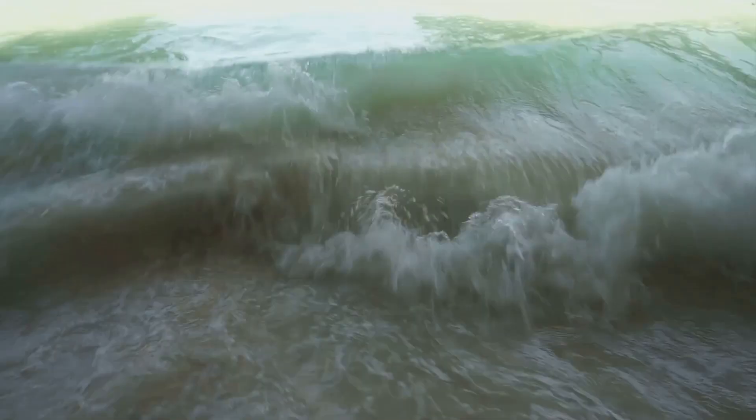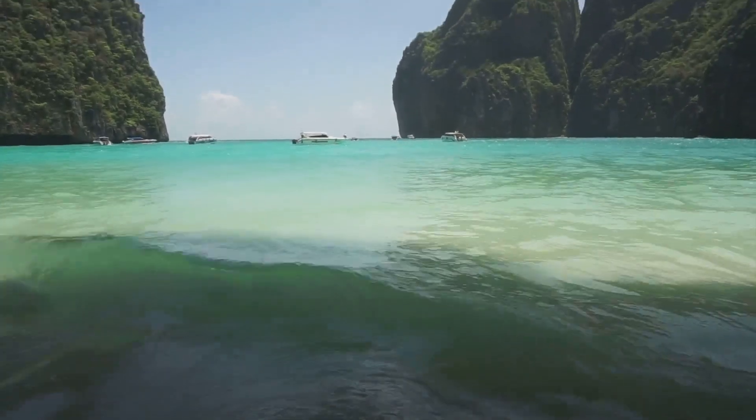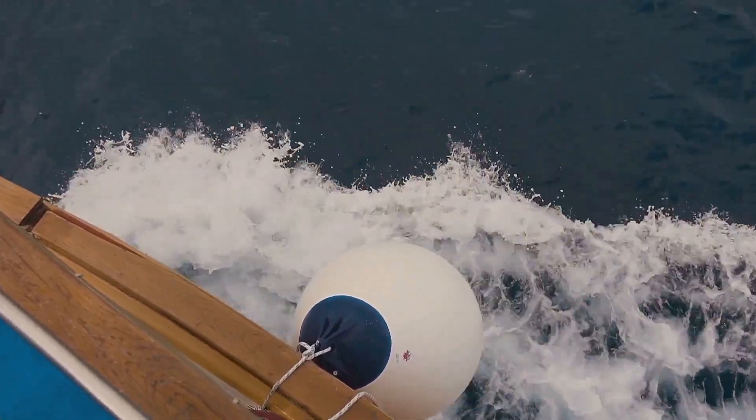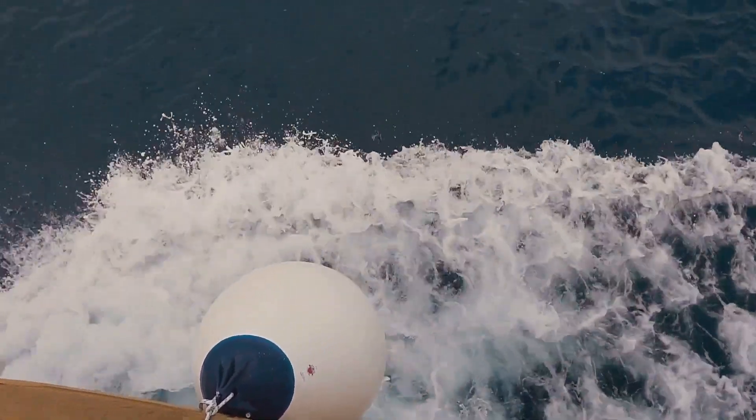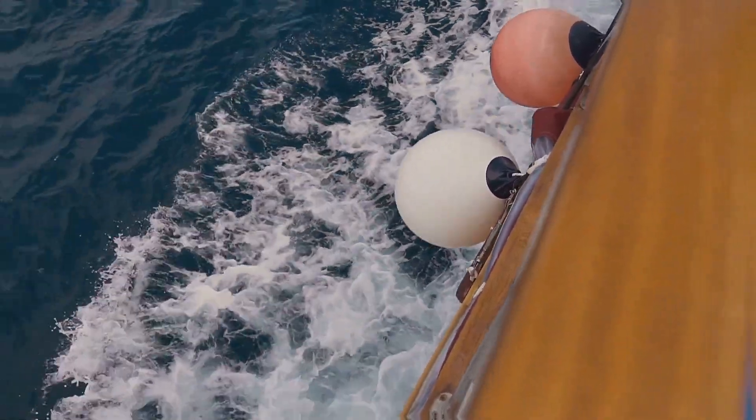One such innovator in this field is the Power Buoy, developed by Ocean Power Technologies. This ingenious device, rigorously tested and deployed in various locations worldwide, stands as a testament to the potential of point-absorber technology.